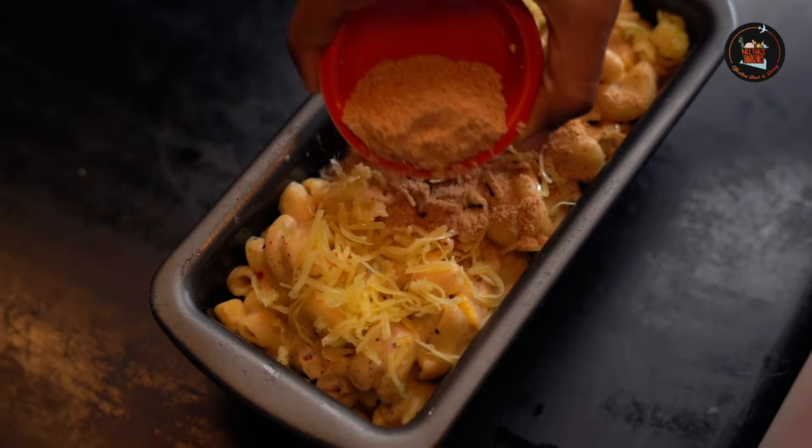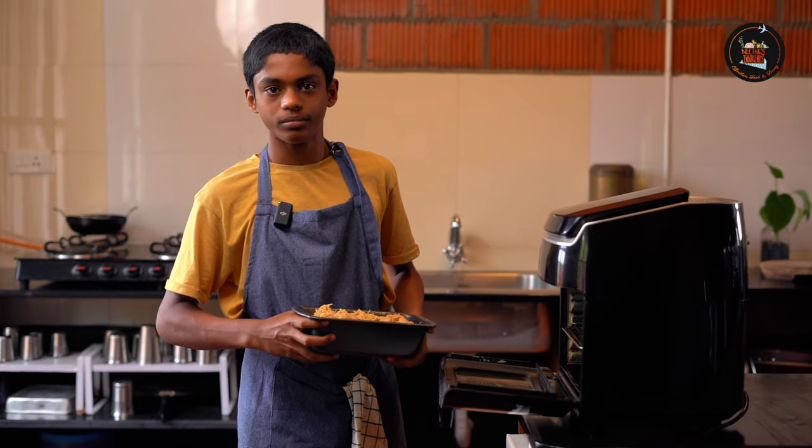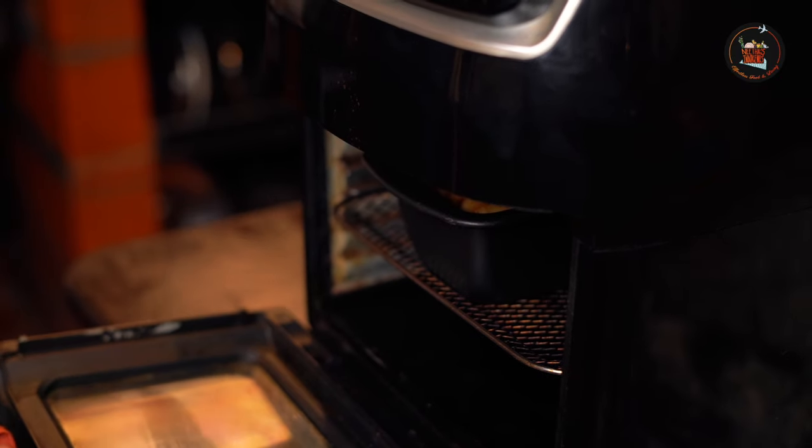Finally, add breadcrumbs and dried oregano. Normally I would use an oven to bake this, but today I'll be using an air fryer. Bake it at 180 degrees until the cheese is melted and it's golden brown.